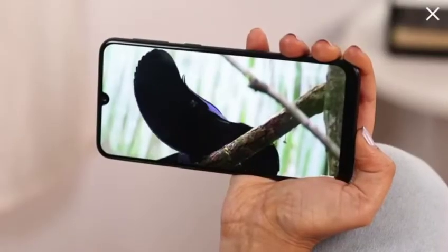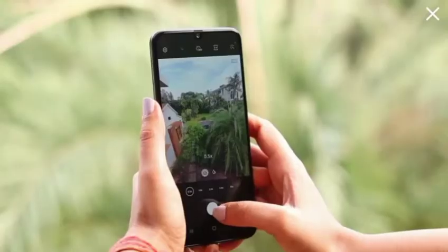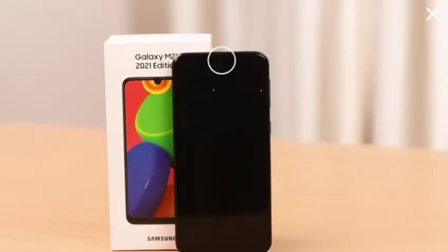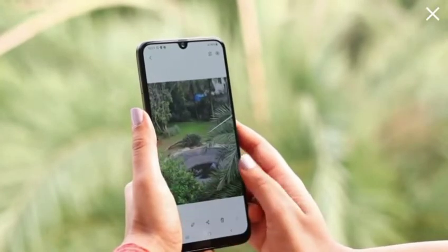What is truly impeccable about this phone is its picture quality. The 48MP plus 8MP plus 5MP triple camera, paired with a 20MP front camera, allows you to capture stunning images with absolute clarity.